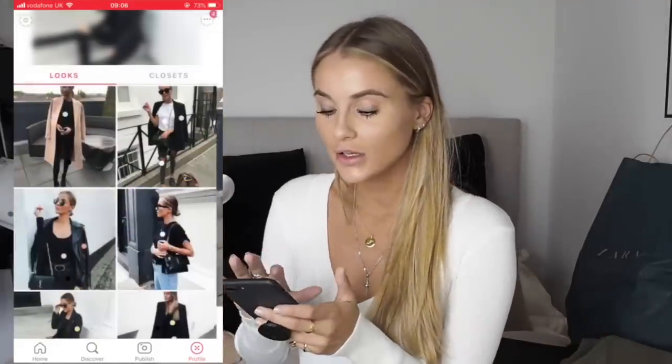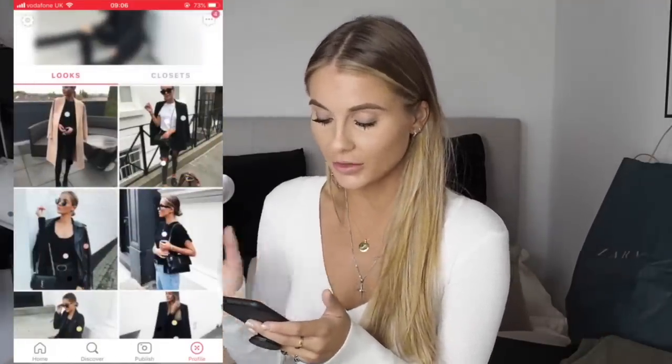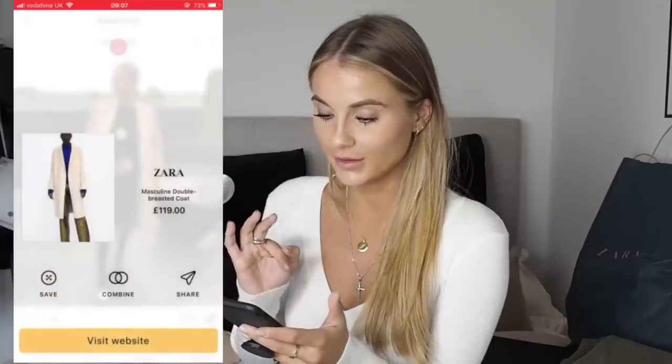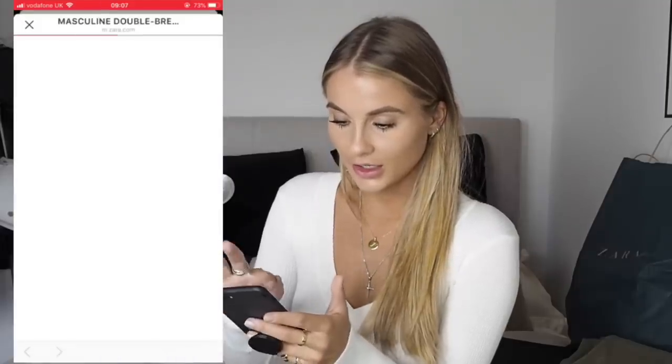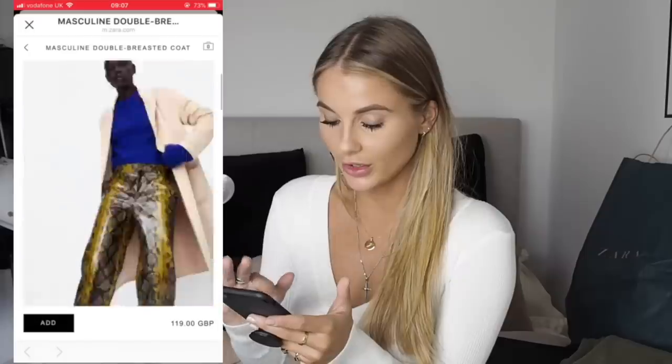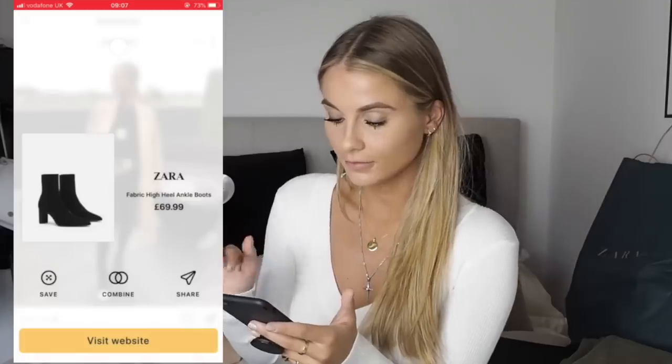And then the combine outfits feature: if you click combine, it will show you everyone else wearing that outfit and how they've styled it. Here's my page — this outfit I actually haven't uploaded to Instagram yet because I wasn't happy enough with the picture, but I know people are going to love the outfit. I've tagged items like this jacket, and you can visit the website and it will take you straight to that link. Same with the boots.